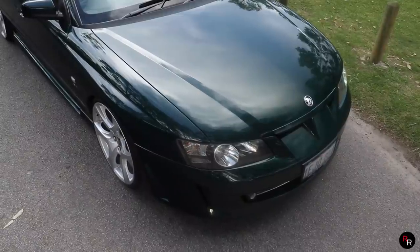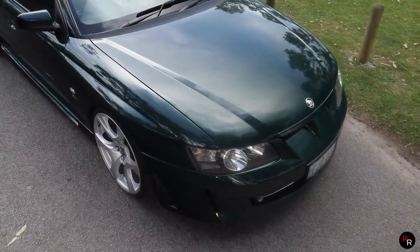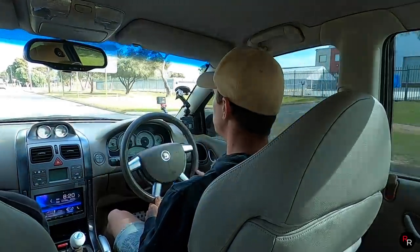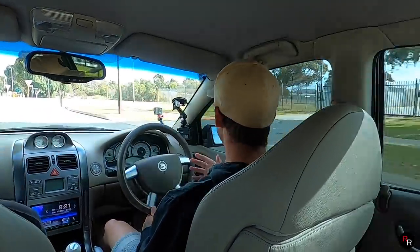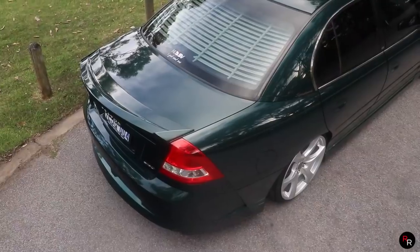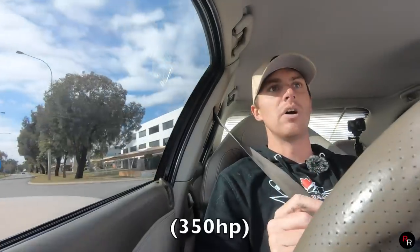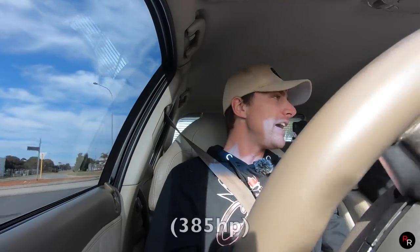There are two series for the Senator in the VY. You have Series 1 — which is this one we're driving today — from 2002 to 2003, and then you also had a Series 2 version from 2003 to 2004. The differences weren't all that crazy, though the Series 2 did get a significant power increase: this car was at 260 kilowatts where the Series 2 got an upgrade to about 285.